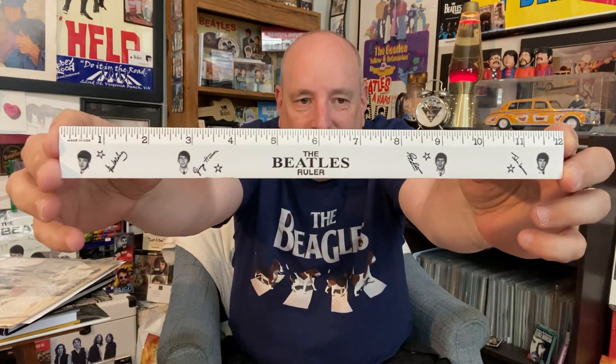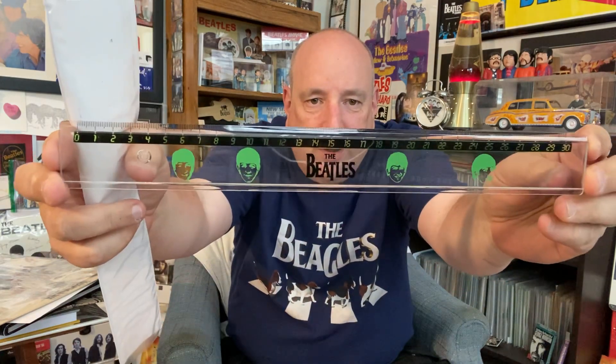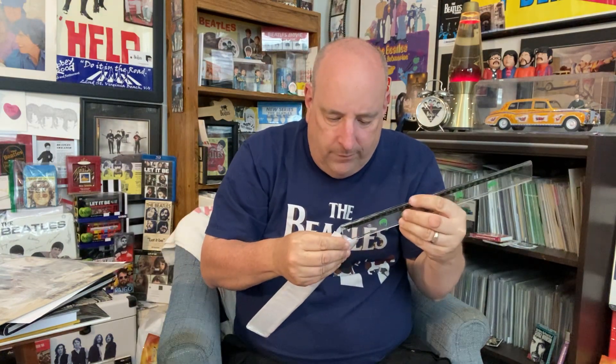Look at that, isn't that kind of neat? I'm just a sucker for that kind of fun stuff. I think it goes this way — there we go, Beatles Ruler, kind of neat. So I liked it so much I got another one, and this one is really neat too. Look at that — it's transparent. I'll put it back in here because you could see it probably a whole lot easier. Beatles Ruler, kind of neat.